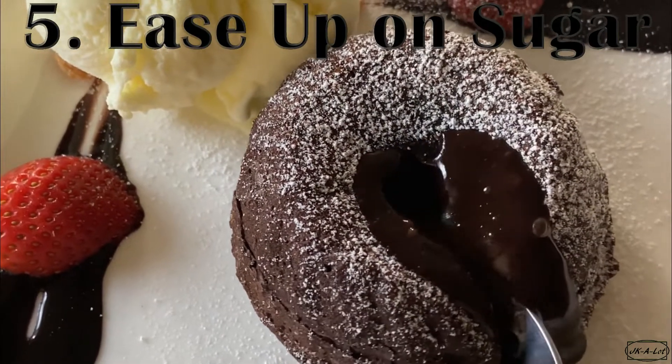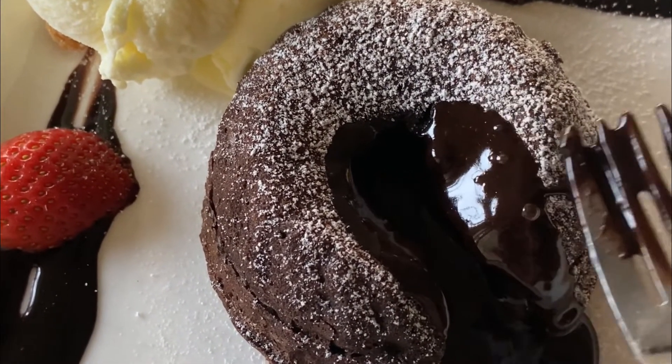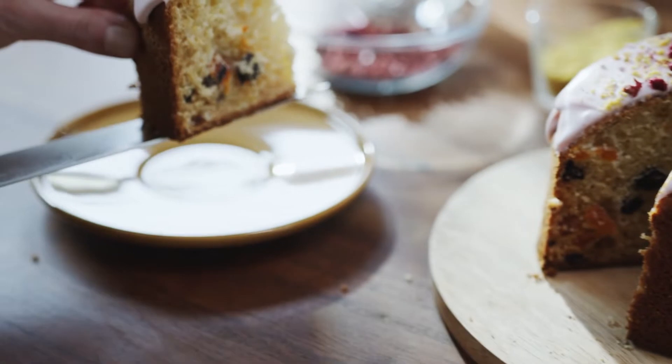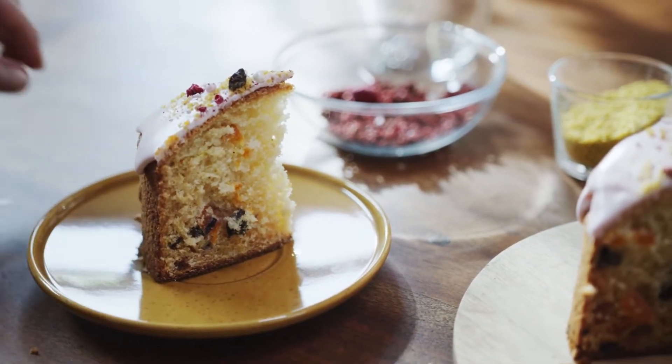Number 5: Ease up on sugar. Too much of the sweet stuff can take a toll on your liver. That's because part of its job is to convert sugar into fat. If you overdo it, your liver makes too much fat, which ends up hanging around where it doesn't belong. In the long run, you could get a condition like fatty liver disease. So do your liver a favor and make sweets an occasional treat.